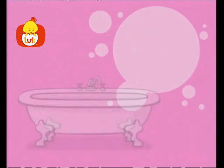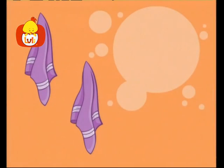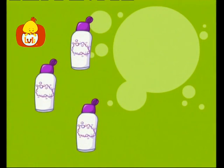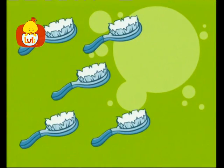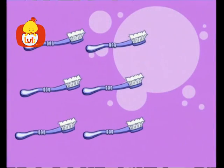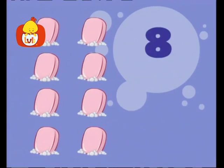Let's count bathroom items! One bathtub! Two towels! Three bottles! Four combs! Five brushes! Six toothbrushes! Seven hairpins! Eight bars of soap!